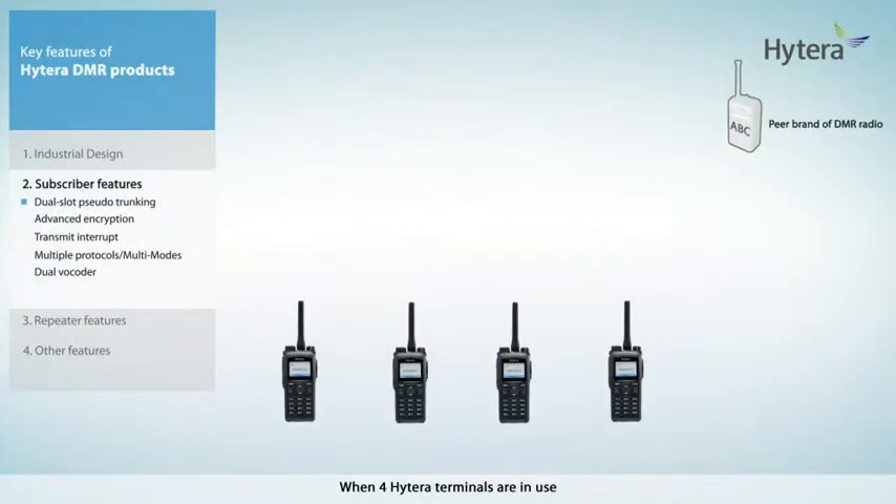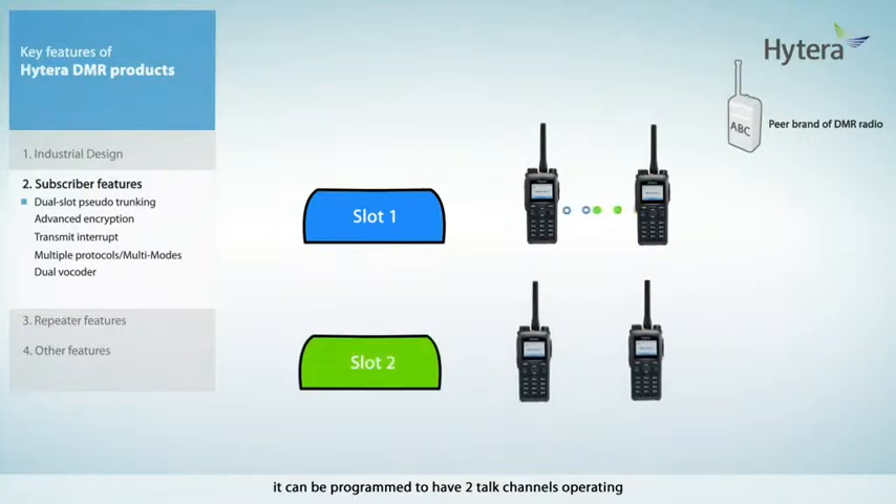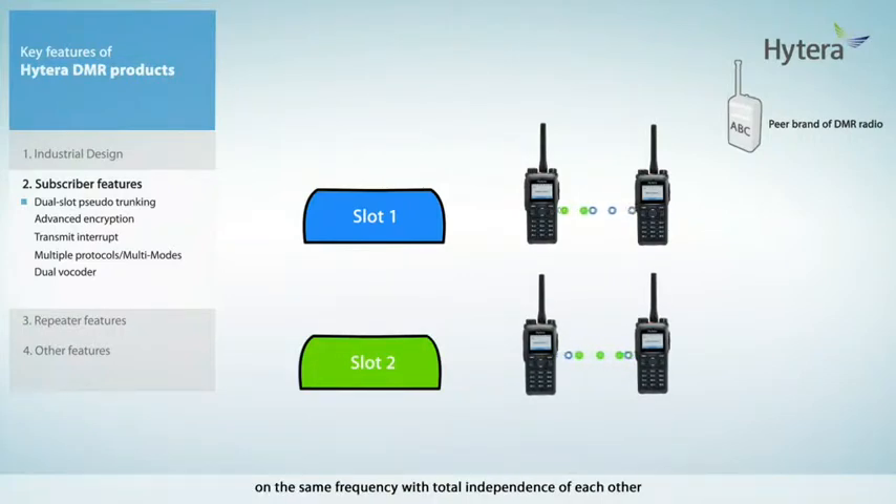parameters. When four Hytera terminals are in use, it can be programmed to have two talk channels operating on the same frequency with total independence of each other.